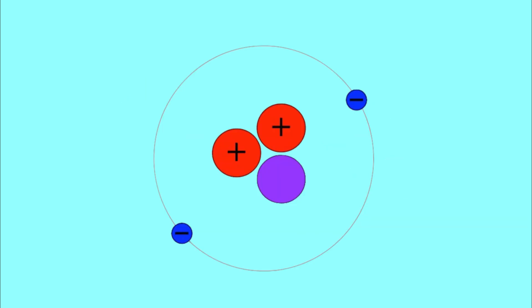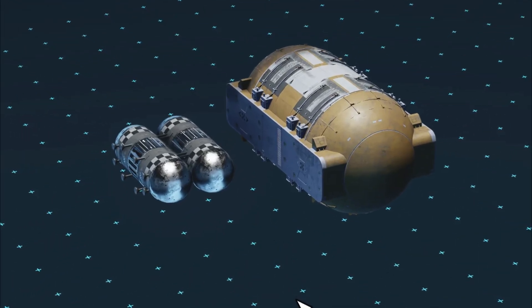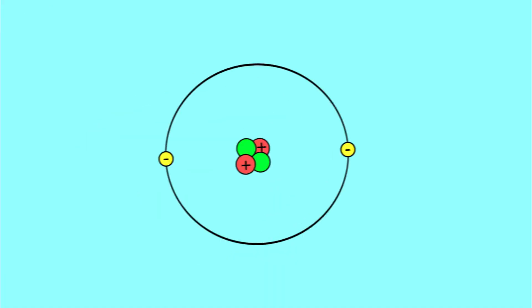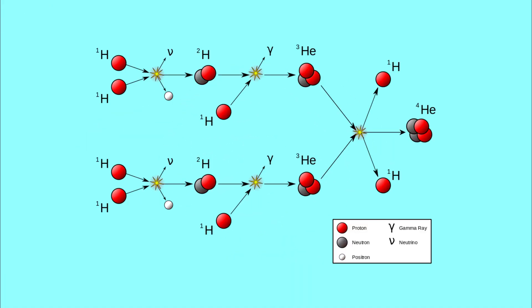Helium comes in two different forms: Helium-3, which is a tritium decay product produced through nuclear fusion and a theoretical sci-fi fuel source due to its release of energy when combined with deuterium, and Helium-4, which is much more abundant and can be produced in a variety of ways, including a different kind of nuclear fusion or as a byproduct of alpha decay.